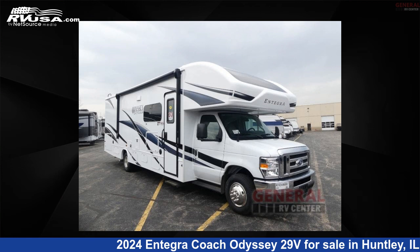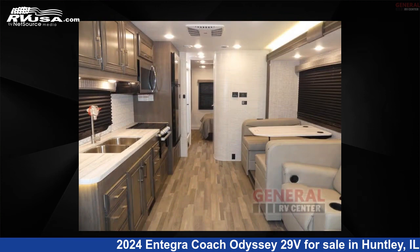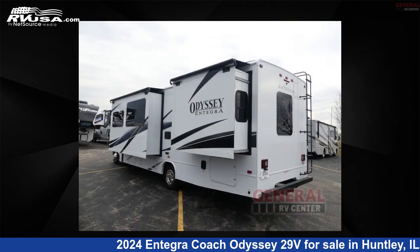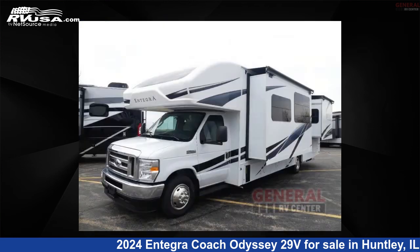This 2024 Integra Coach Odyssey 29V is a Class C RV. It is located in Huntley, Illinois, 60142 and is offered for sale by General RV Center. Click the link in the video description to visit RVUSA.com and see more photos as well as the current price.